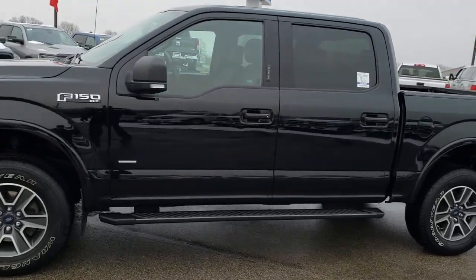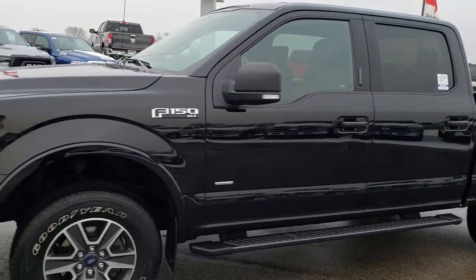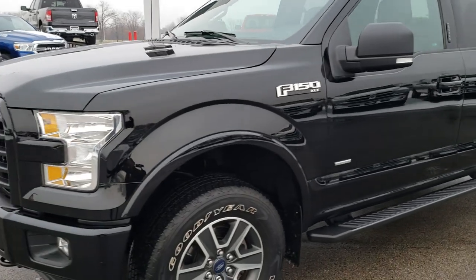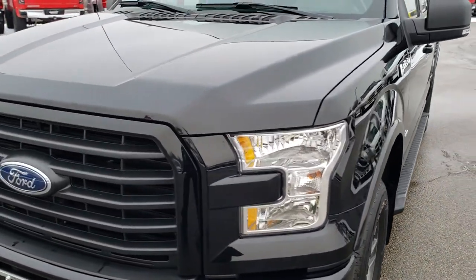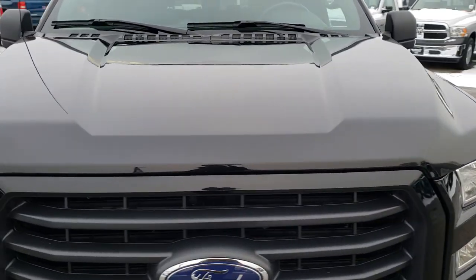This is stock number 9815. We are here at Summit Automotive in Fond du Lac, Wisconsin — your new and used truck headquarters. Remember, we are the guys with the trucks on 41.